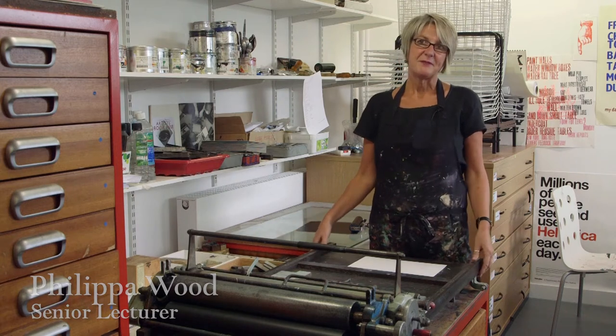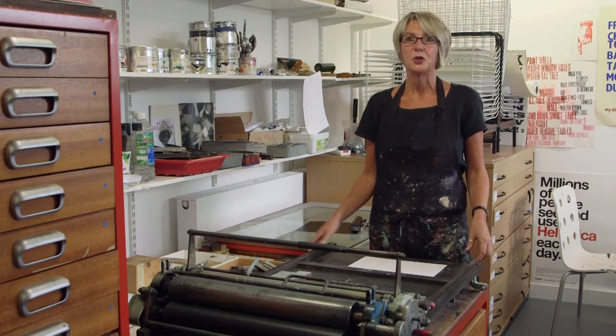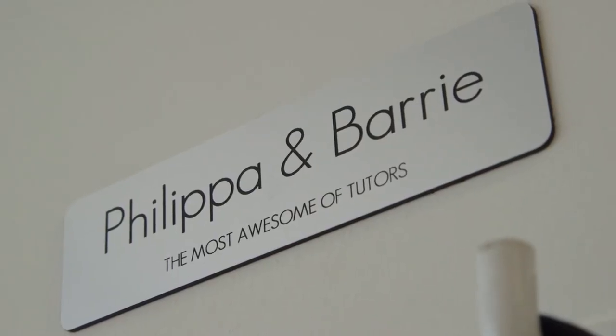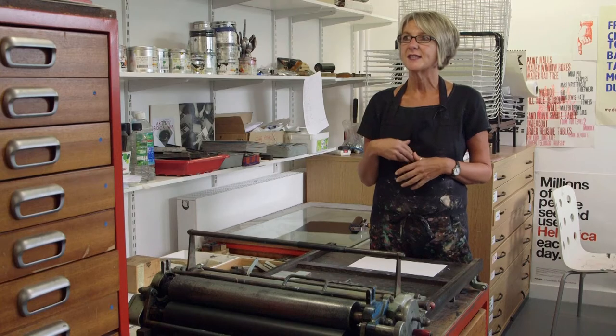Caseroom Press was set up by Barry Tullet when he worked at Glasgow, and when he arrived at Lincoln he asked me to be involved because I was already making artist books. So we sort of work as a small collective, and various people come in and we work on various projects sometimes, and they can be group projects.